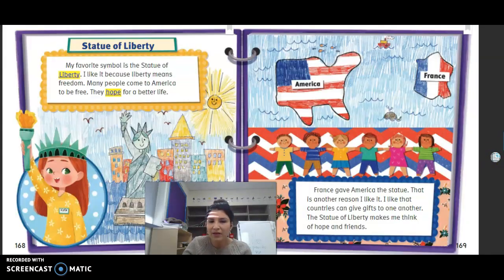Kate thinks the Statue of Liberty is the best American symbol. Her reasons: liberty means freedom, France gave America the statue, she likes that countries can give gifts to one another, and the Statue of Liberty makes her think of hope and friends.